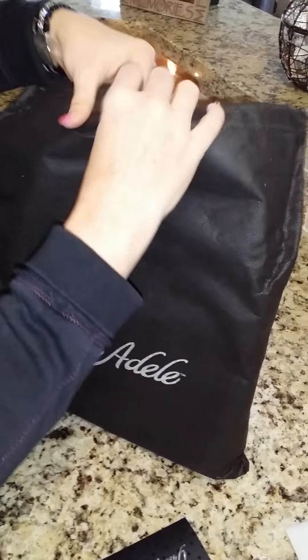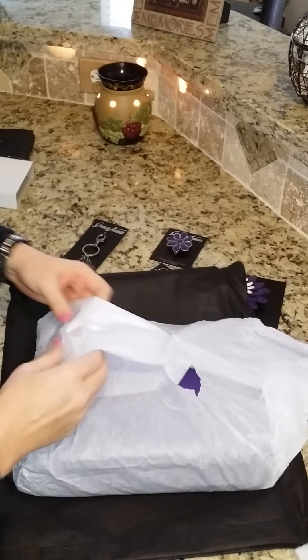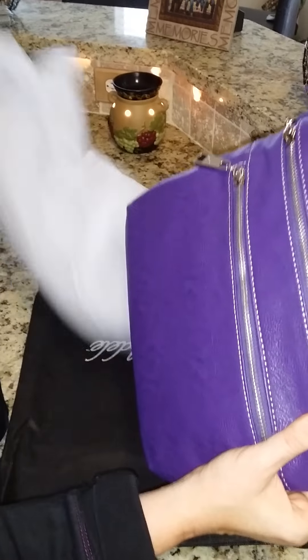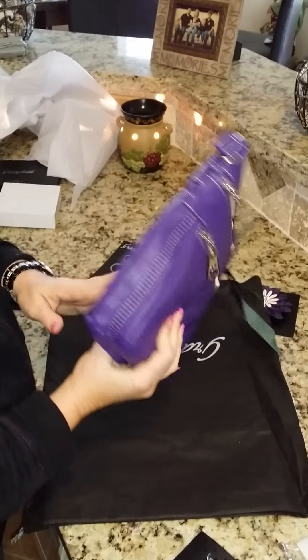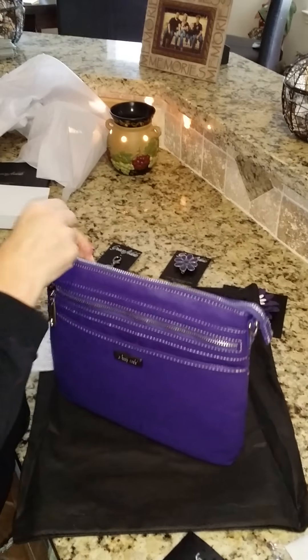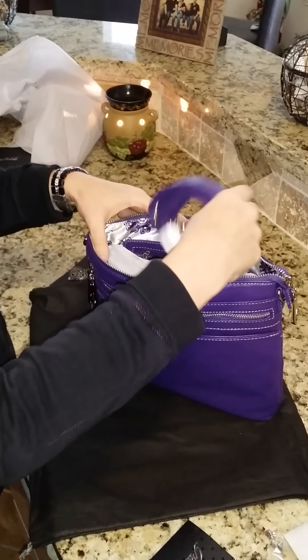Now to the good stuff — this is from Grace Adele and this is the brand new Kinley bag. This is how it comes and I've never seen it before, this is the first time. It's like Christmas ripping into my new bag! I just wanted to show you guys on video so you can see for yourself.